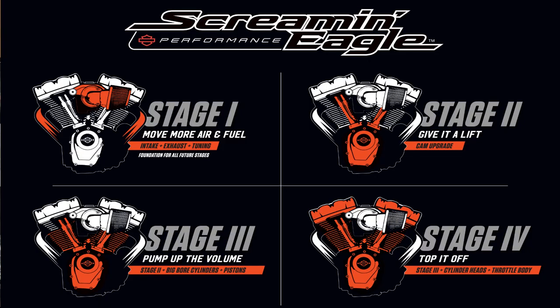There is no doubt that Harley using the stage format has been excellent for business — it really is a great business model. But just don't get caught up expecting that buying a cam is going to take your stage two all the way up to a stage four, because after stage two you're replacing all the parts.